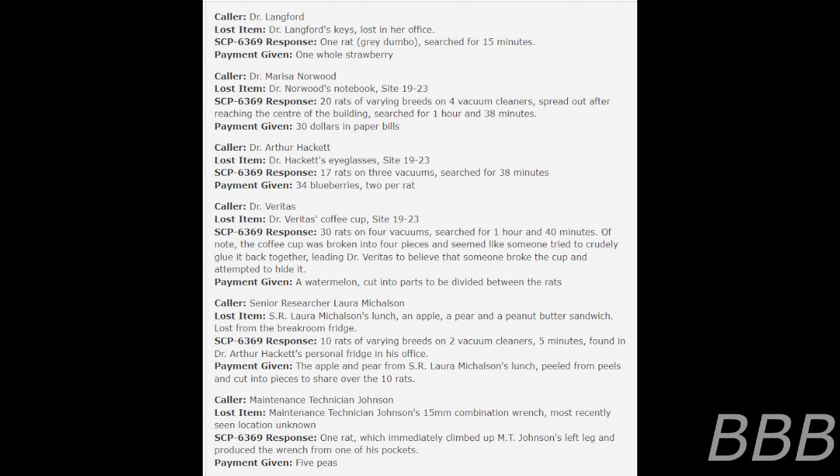Caller: Senior Researcher Laura Michelson. Lost item: Senior Researcher Laura Michelson's lunch — an apple, a pear, and a peanut butter sandwich — lost from the break room fridge. SCP-6369 response: 10 rats of varying breeds on 2 vacuum cleaners, 5 minutes. Found: Dr. Arthur Hackett present, with a fridge in his office. Payment given: the apple and pear from Senior Researcher Laura Michelson's lunch, peeled and cut into pieces to share among the 10 rats.